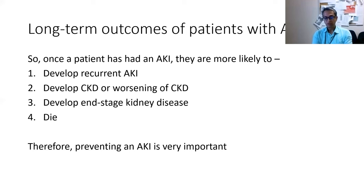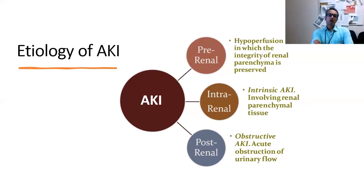In a single line: once somebody has an AKI, they're more likely to develop recurrent AKI, at higher risk of developing chronic kidney disease or progression of CKD leading to end-stage kidney disease, and at higher risk of death. Prevention is the key. Let's take a look at the different etiologies of AKI.